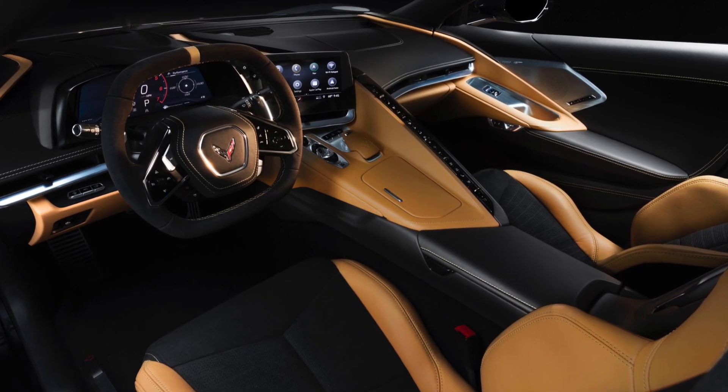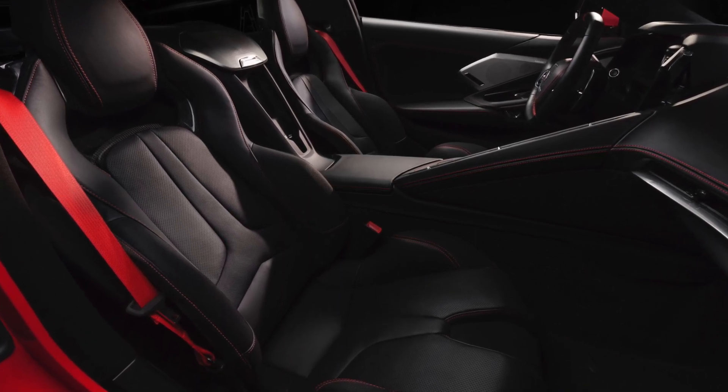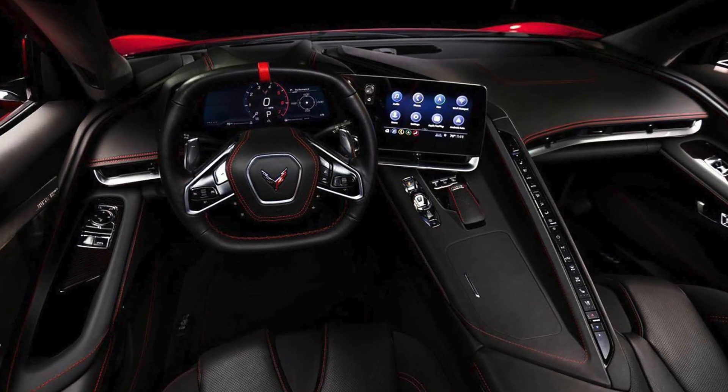Let's get to the interior briefly — I'll do a whole separate video on the configurator. There are basically three trim levels: 1LT, 2LT, and 3LT. You've got three different types of seats: the GT1 seat, which is your comfort seat for daily driving, all the way up to the GT3 seat, which is lighter and more competition-oriented. Looking at interior shots, they've stepped up their design game by leaps and bounds. The C7 was already really good compared to the previous generations, but they've really stepped it up now. I like the way everything flows together, though it might not be everybody's cup of tea.